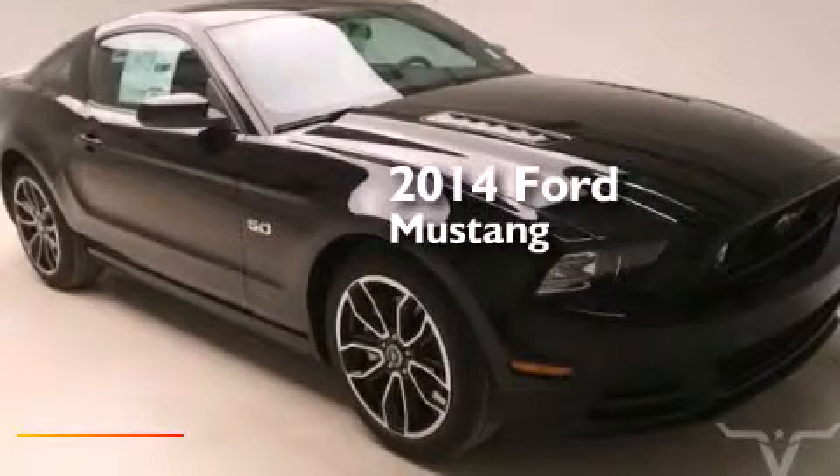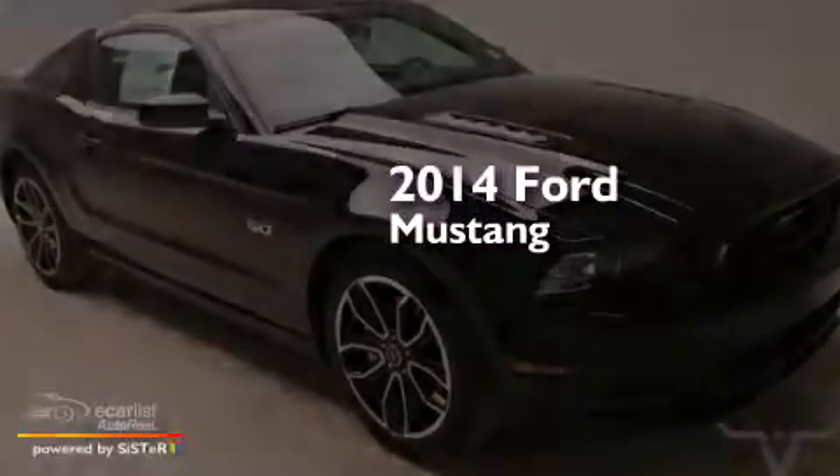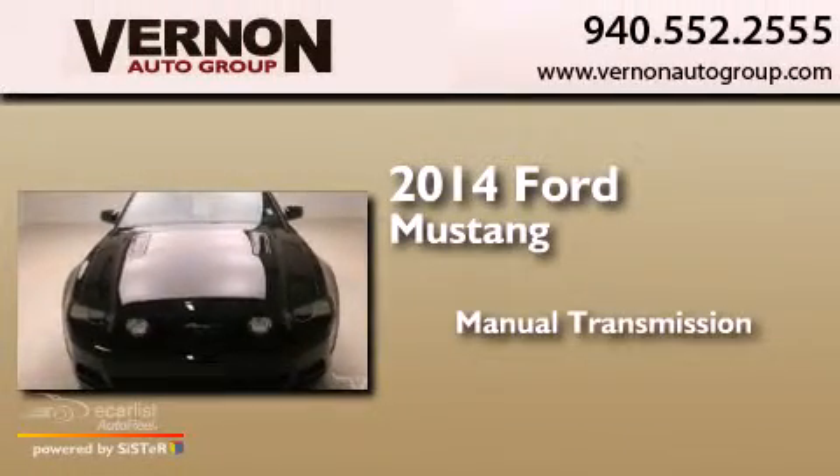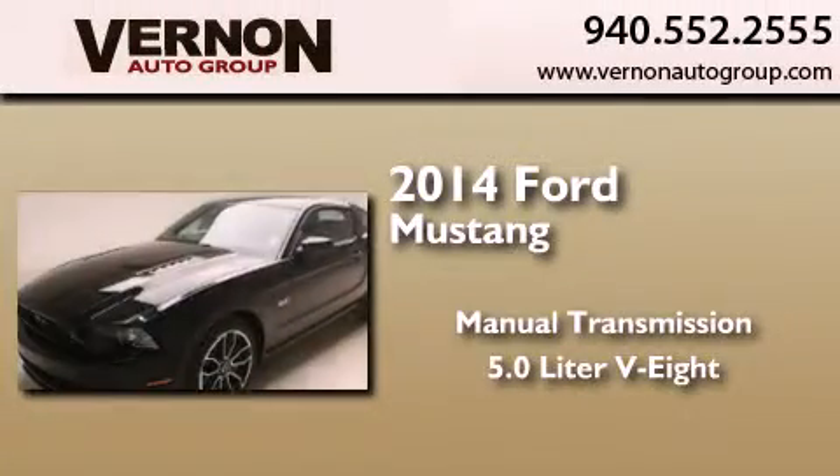This is a brand new 2014 Ford Mustang. This car has a manual transmission and a 5.0L V8.